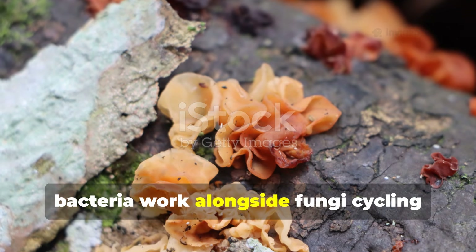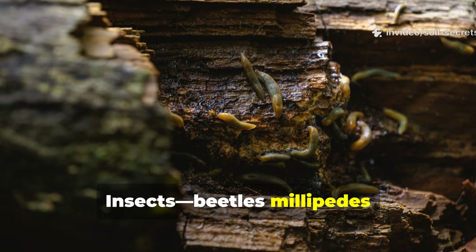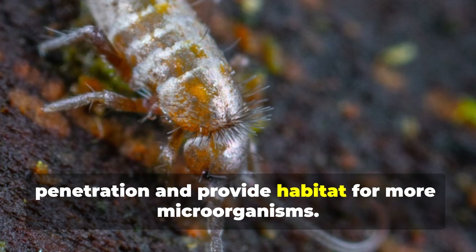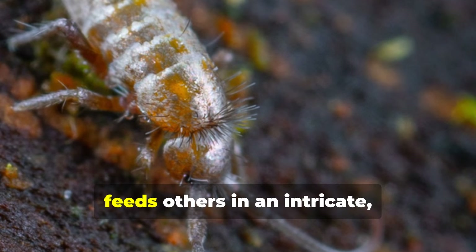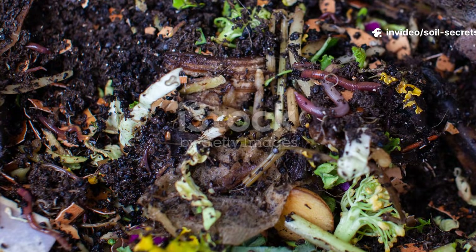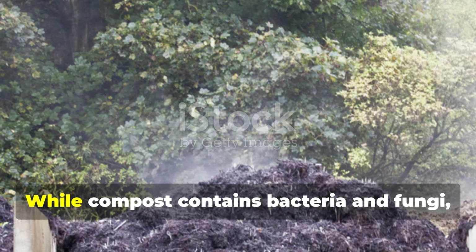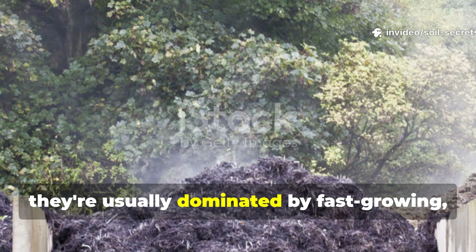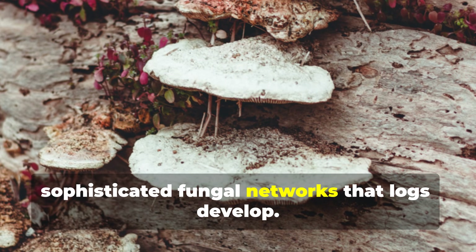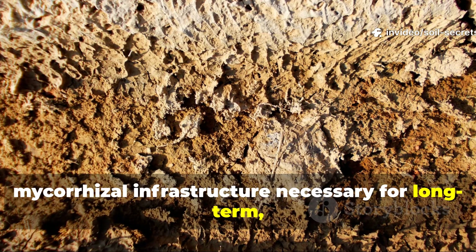Inside the log, bacteria work alongside fungi, cycling nitrogen and other elements into plant-available forms. Insects, beetles, millipedes, and springtails colonise the log, creating galleries that increase oxygen penetration and provide habitat for more microorganisms. Each organism produces waste that feeds others in an intricate self-regulating food web — nothing is wasted. This biological complexity is almost entirely absent in typical backyard compost piles. While compost contains bacteria and fungi, they're usually dominated by fast-growing, heat-loving microbes that burn through materials quickly without establishing the sophisticated fungal networks that logs develop. The result is compost lacking the mycorrhizal infrastructure necessary for long-term, effective soil building.